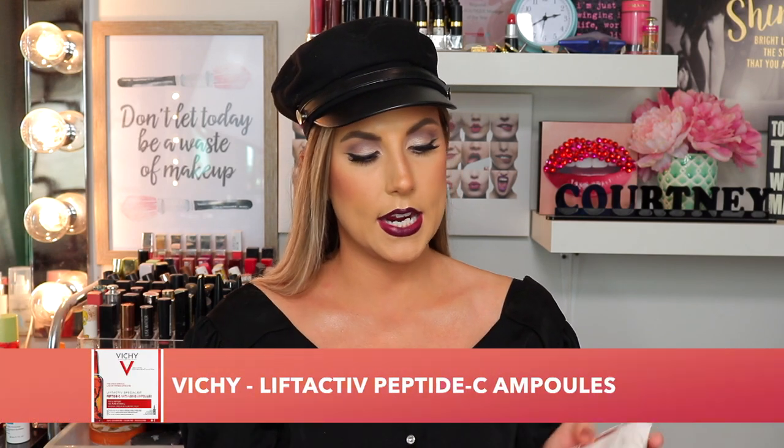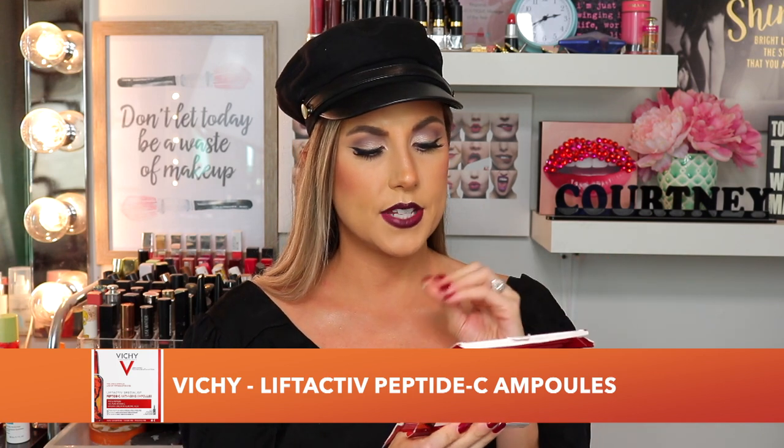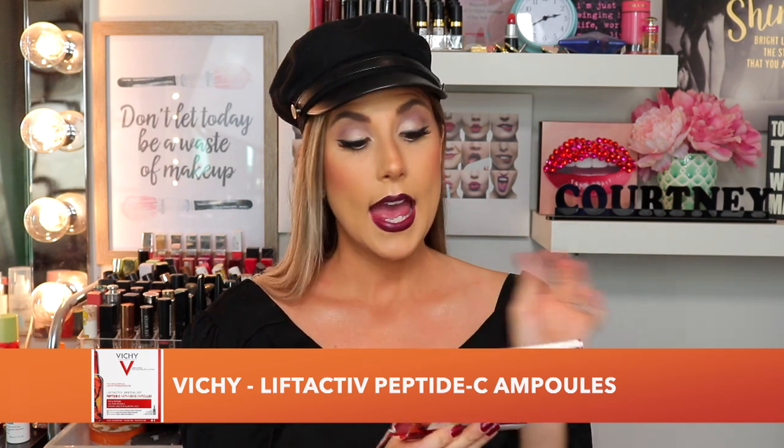This next product is kind of like a miracle worker. I use a lot of skincare and try a lot of new products, and not often do I have instant results — but this next one gives you instant results. This is the Vichy Liftactiv Specialist Peptide C anti-aging ampoules, containing 10% pure vitamin C and hyaluronic acid. Ampoules are more popular in France and I think in Canada we're just getting on the ampoules train. Vichy is one of the first companies here offering something like this, and let me tell you, this stuff is amazing.